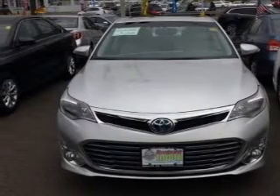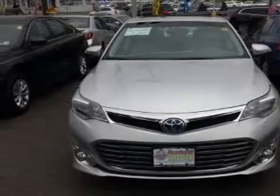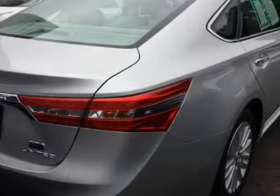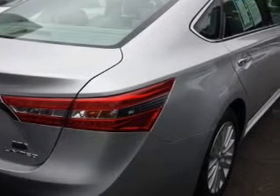Premium wheels lend a distinctive appearance. Heated seats are a desirable comfort feature. He's always hot and she's always cold — solve this problem while driving with dual temperature controls. Let the sun shine in with the sunroof.